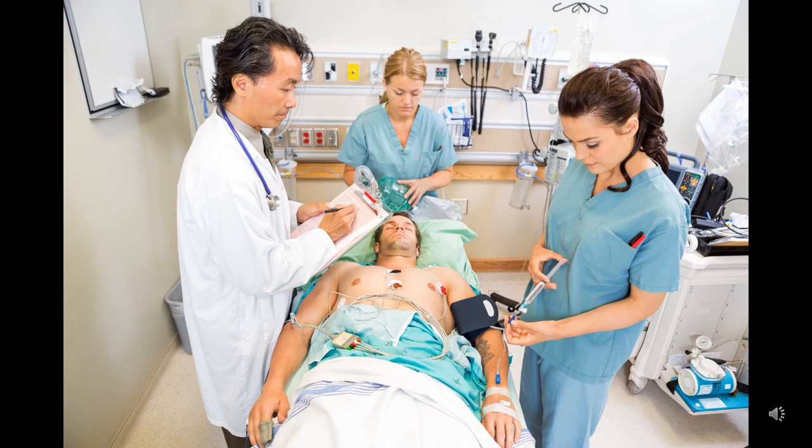With the system down, we can't access patient histories or allergy information. Let's revert to manual documentation. Use the emergency protocol for drug administration. We need to ensure patient safety at all costs.